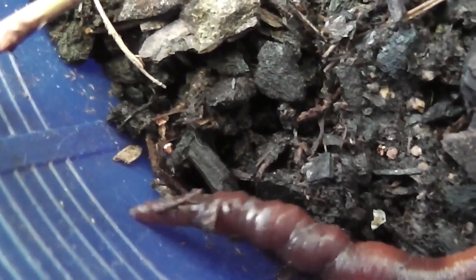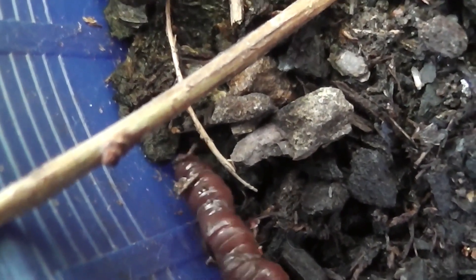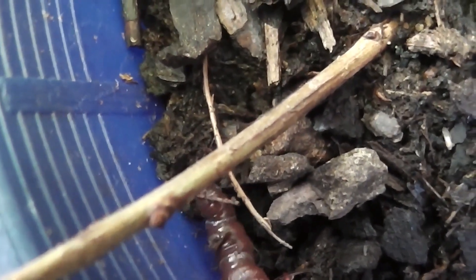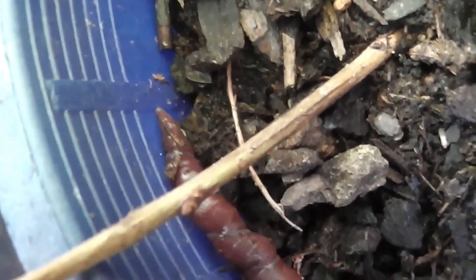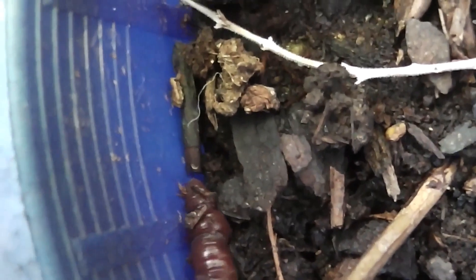Earthworms are very beneficial to the soil. As they burrow through the soil, they create air pockets, which helps with drainage. They also feed on dead leaves, grass, and manure, and as they excrete waste, they make the soil more nutrient rich.